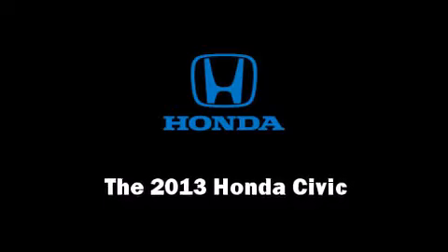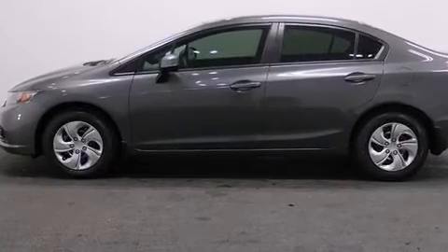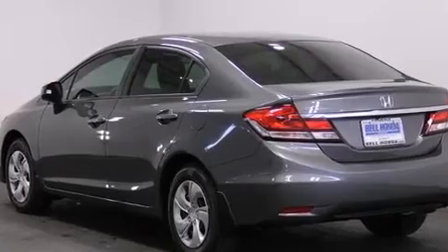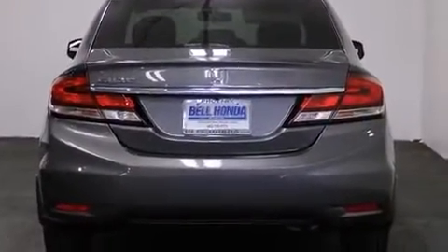Treat yourself to a test drive in the 2013 Honda Civic Coupe. This four-door, five-passenger sedan is ready to drive off the showroom floor. It features an automatic transmission, front-wheel drive, and a 1.8-liter four-cylinder engine.